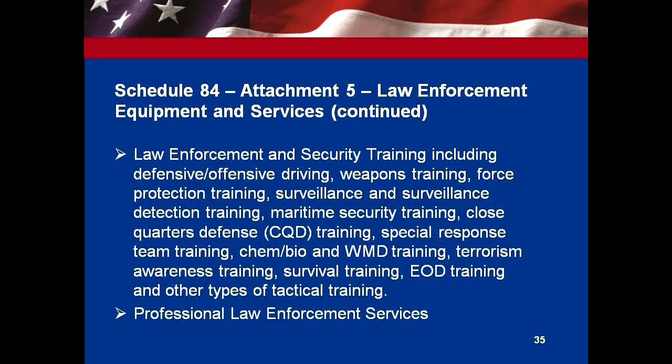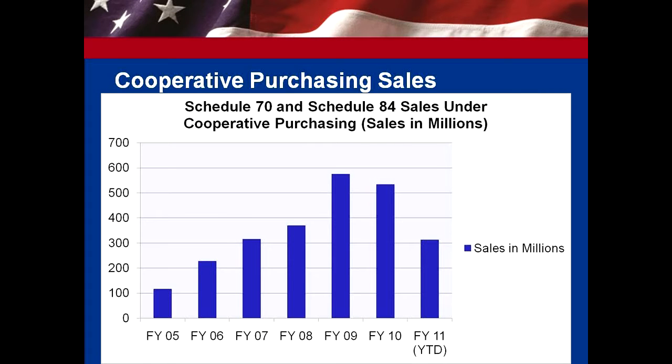We have sales data for both special schedules, 70 and 84. If you notice, the first four years is when we had it just on Schedule 70. Then there's a big jump when Schedule 84 came on board. In fiscal year 2011, that's up to the first half, so we're well on track to meet our goals and exceed what we had before.